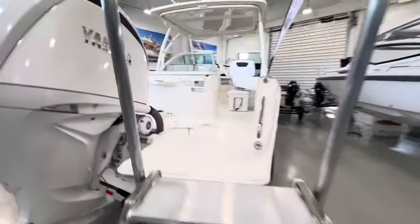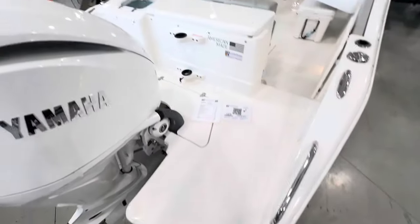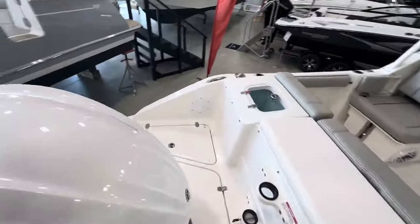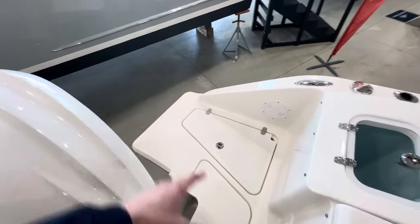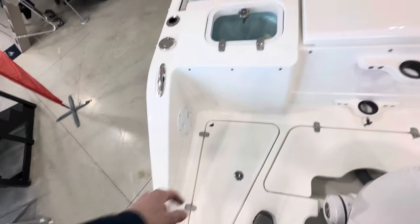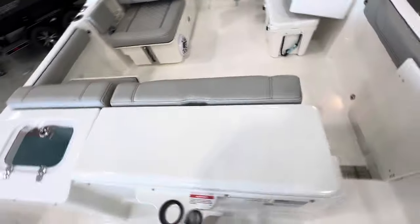Climbing aboard, the biggest thing I immediately notice are these huge swim platforms to either side. Even on a 24-foot dual console boat with an outboard, you've got a huge amount of space back here. There's draining storage, and some of the fishing features include a live well and big fish box.